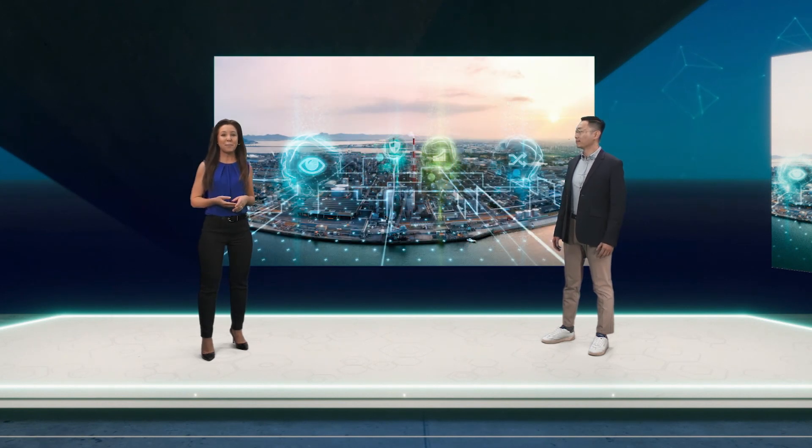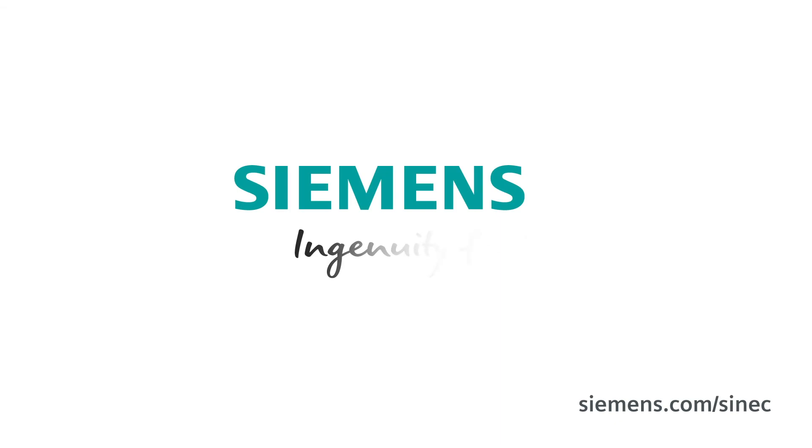With our Cynic Software family, you get everything you need for an efficient and secure network management. With Cynic NMS, INS and P&I, you meet the challenges of digitalization, including the ever-increasing numbers of network subscribers, changing requirements for security and transparency, as well as the complexity of networks. Convince yourself! Siemens — Ingenuity for life.